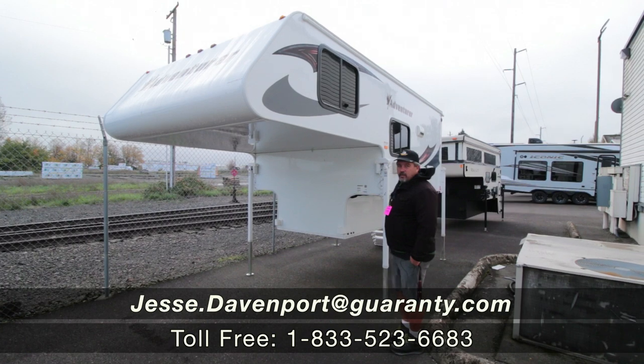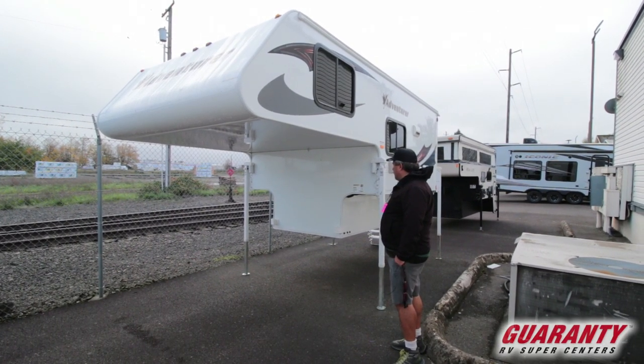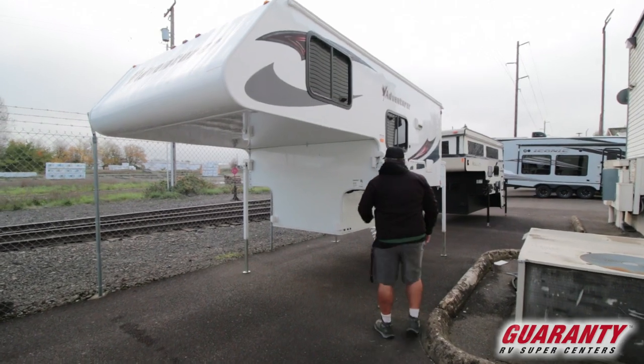Hey guys, it's Jesse at Sandu Davenport. Today we're gonna take a look at an Adventure — this is the 2019 801 RB. It has the gel coat, the Laminux 4000 on it. It's a lightweight camper.